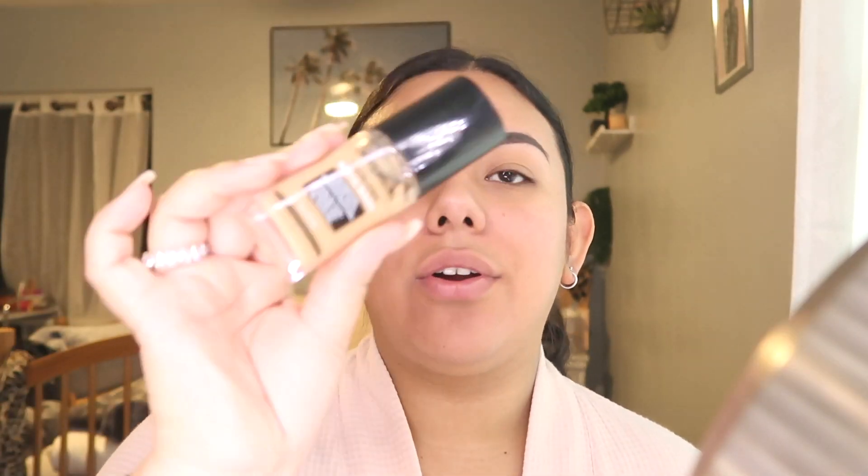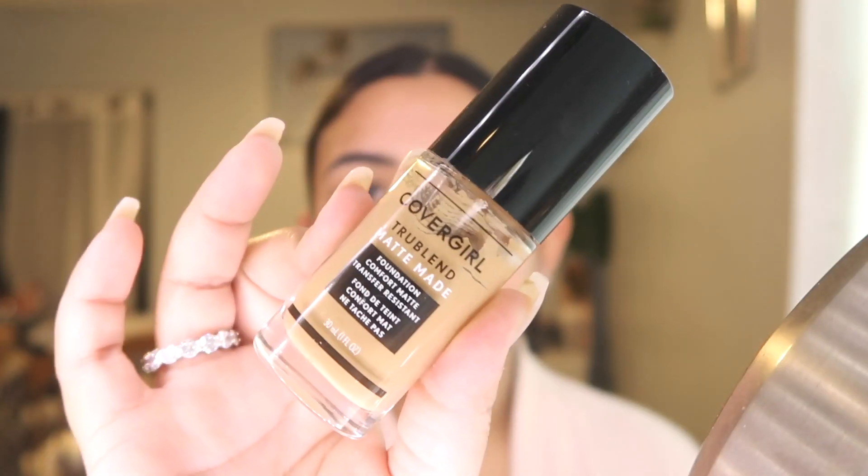I stay changing foundations all the time. Right now I'm using the CoverGirl True Matte Blend and I'm mixing it with a darker shade, which is a Too Faced one — I've had it forever but I needed to use it. It's actually better because I can get the exact shade I want since I always struggle finding a perfect shade for myself. I always have to mix it myself.